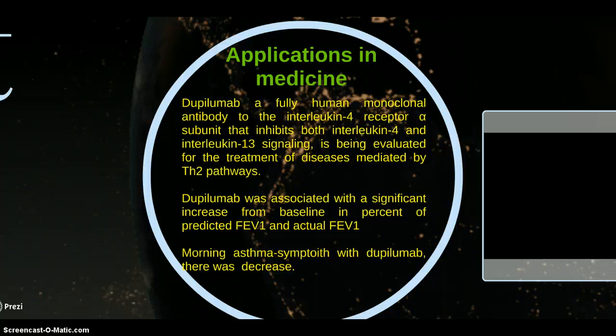Dupilumab, a fully human monoclonal antibody targeting the interleukin-4 receptor alpha subunit that inhibits both interleukin-4 and interleukin-13, is being evaluated for the treatment of disease mediated by the TH2 pathway.